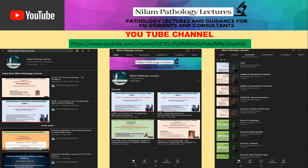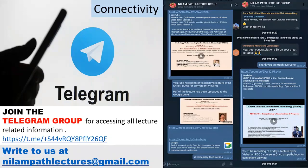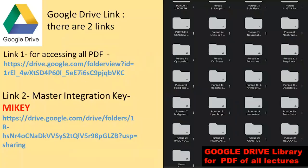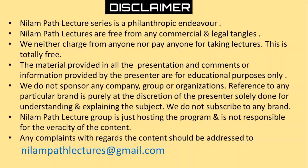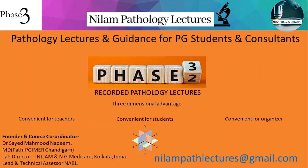Hello everybody, this is Dr. Nadeem and we are with Neelam Path Lectures, the Pursue series. All our lectures are available on YouTube — you can view and download them, and go to the playlist to view lectures chapter-wise. We also have a Telegram group for accessing lecture-related information, and a Google Drive where PDFs of most lectures are available. We have a master integration key which helps in navigating between the PDFs, videos, and group activities.